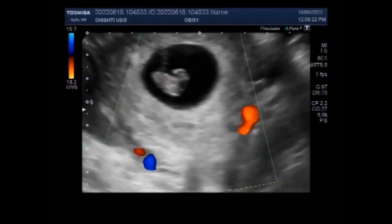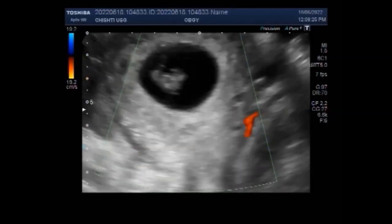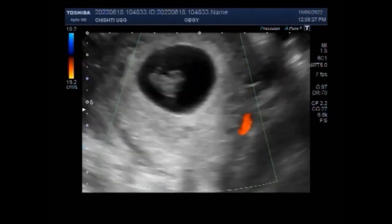Now you can see the blood flow. The blood flow is also seen inside the embryo. So the embryo is echomacronormal.